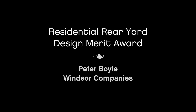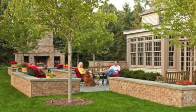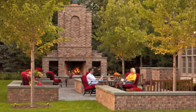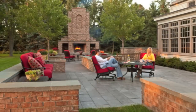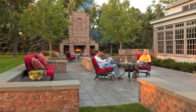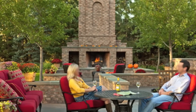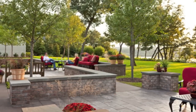Peter Boyle of Windsor Companies is recognized with a Merit Award for helping the homeowners create outdoor living spaces that related to the interior spaces and enhanced the look of the house. It also provided rooms for entertaining, screened the indoors from the summer sun, and created a sophisticated feel. The designers created an interconnected combination of outdoor spaces so that the house now flows onto patios and terraces in three places, resulting in a nearly seamless extension of the home for comfortable outdoor living.